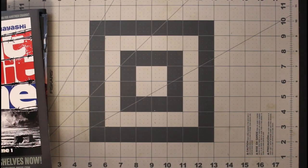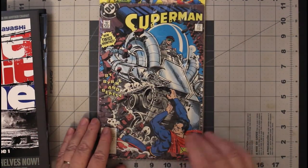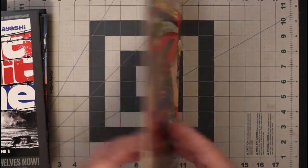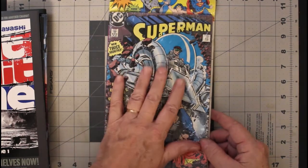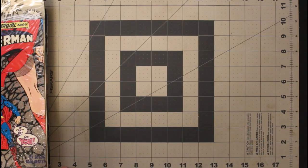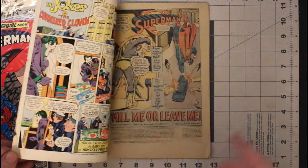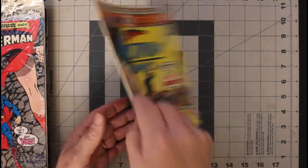Now for some older stuff. Here's a three-pack — this has Superman 19, 20, and 21. I don't know if these are first prints or second prints; there's no way to tell unless I open it. A lot of times they would put second prints in the three-packs. And I picked up a copy of Action Comics number 461. It's not in the best shape in the world, but it came with another comic, so that's why I bought it.